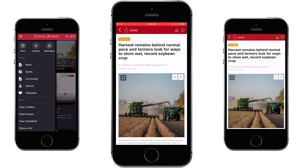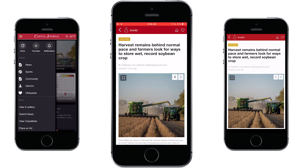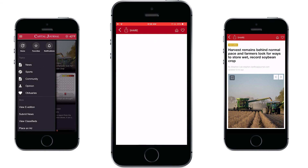Once you're in the story you can scroll down to read the story. You can view all the photos in the story by clicking the arrows. You can add the story to your favorites or remove it, or you can share it with family and friends.